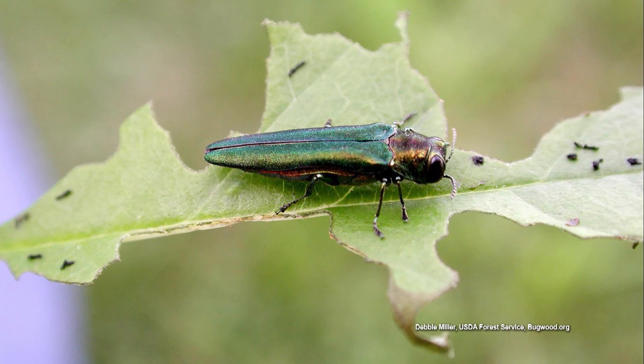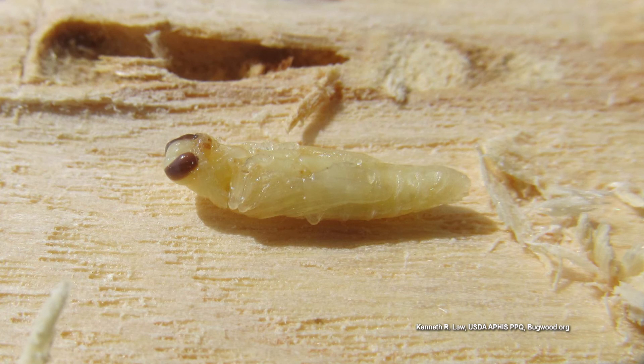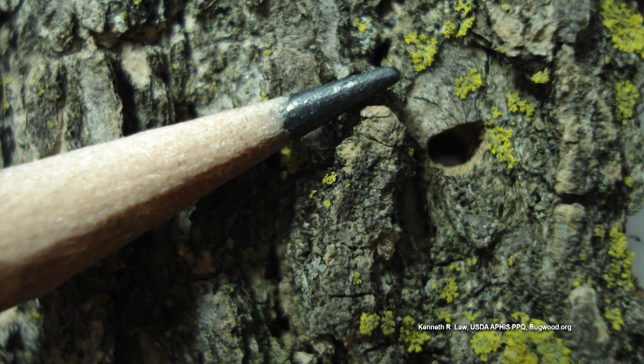The ash borer attacks the fraxinus species — the green ash, the white ash, all our ash species — and also a landscape tree, which is our fringe tree. Right now it's in the pupation stage, it's about to emerge out as an adult, and that's where you get the D-shaped exit hole on these ash trees.